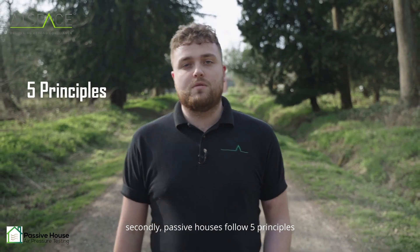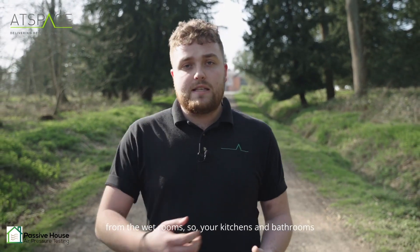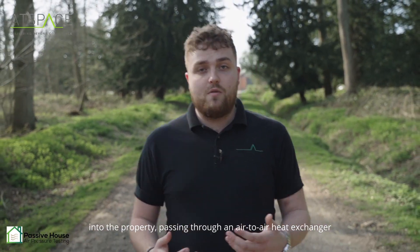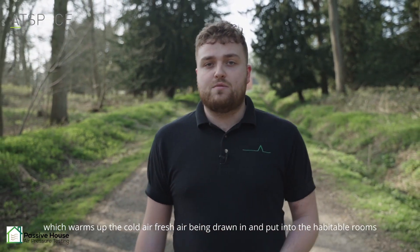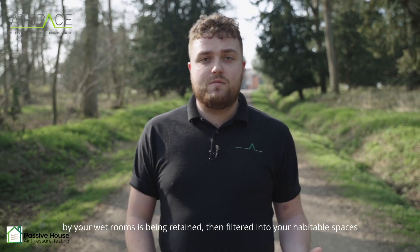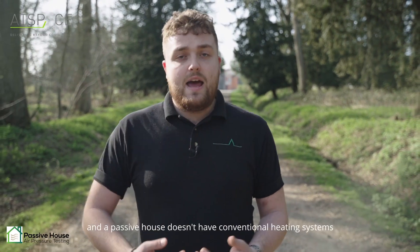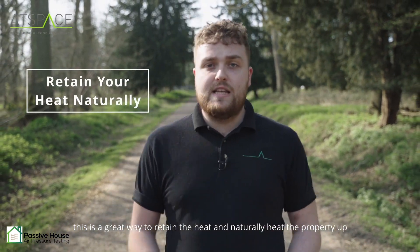Passive houses follow five principles. The first is MVHR, which is a mechanical ventilation system with heat recovery. An MVHR system essentially extracts the stale hot air from the wet rooms — your kitchens and your bathrooms — and extracts it out of the property. At the same time, fresh air is being drawn into the property, passing through an air-to-air heat exchanger, which warms up the cold fresh air being drawn in and puts it into the habitable rooms. They're around 90 to 96% efficient, so the heat you're creating in your wet rooms is being retained and filtered into your habitable spaces, meaning your heating system has to work less. A passive house doesn't have conventional heating systems, so this is a great way to retain heat and naturally heat the property up.